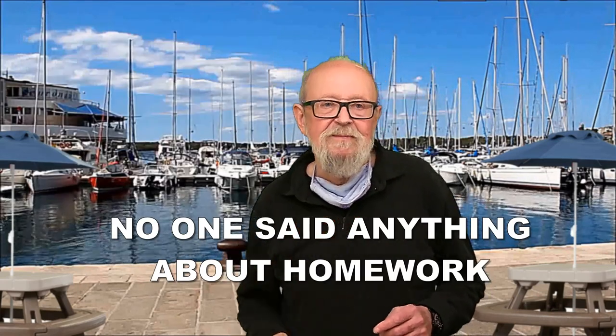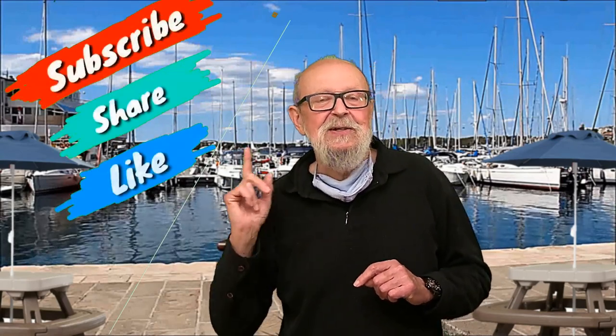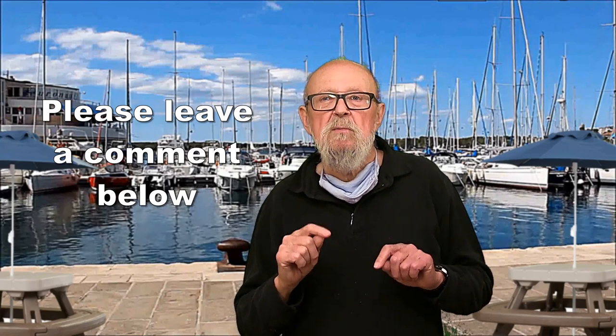Now here's your homework. First, subscribe and ring the bell so you can receive notification each time we post. Your real homework is to sit down with your partner, if you're lucky enough to have one, and decide what you're going to use the boat for. Do some research and remember not everything you see and hear on the internet is true — I should know, I'm on the internet. Some suggestions are fishing, cruising, or maybe you want a party boat or a boat that can teach you how to sail. Before you watch part two you really should know what kind of boat you're most interested in.